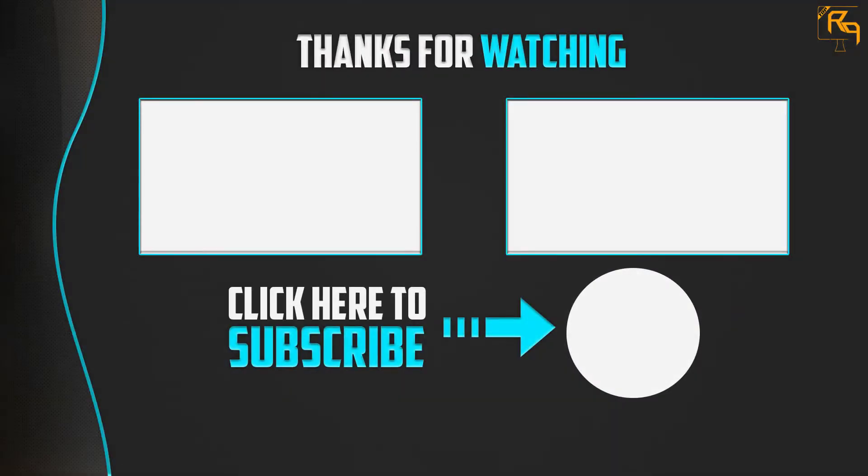Thank you for watching. I hope you liked this video. If this video was helpful to you, please make sure to like, comment, and subscribe. If you have any questions related to this product, you can leave a comment down below. I will get back to you as soon as possible. Thank you.